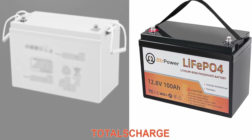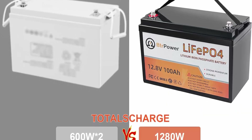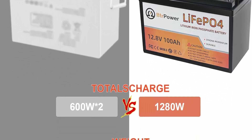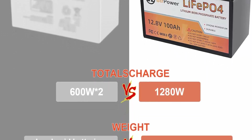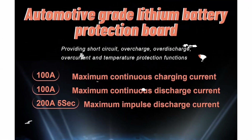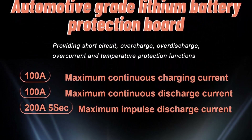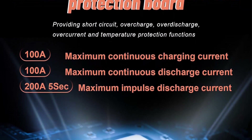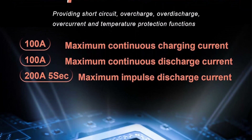100% protection: the LiFePO4 12V 100Ah battery has a built-in 100A BMS (Battery Management System) to protect it from overcharge, over-discharge, overcurrent, short-circuit, and over-temperature. Without memory effect — no matter what state the battery is in, it can be used as soon as it is charged.